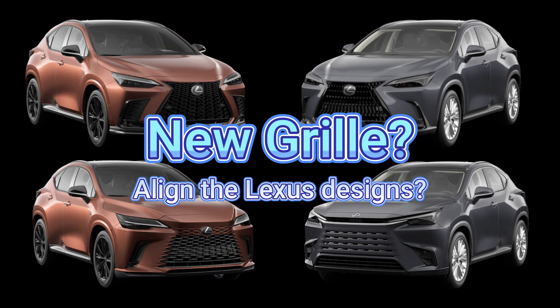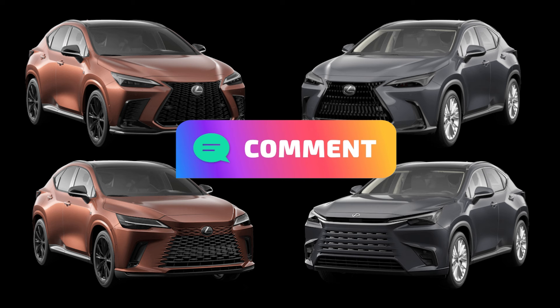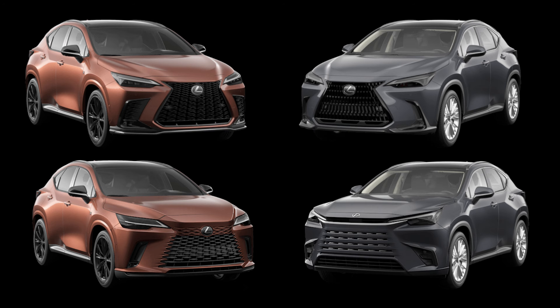The last item is a question to viewers: should Lexus change the NX's grille? The RX was introduced with a different spindle body grille, and the TX also has a new design language, but the NX still has the older spindle grille. Do you think they should change it — and if so, should they adopt the TX style, the RX style, or a totally new spindle body design? Personally, I prefer the traditional older spindle grille, but sooner or later a change will likely happen.